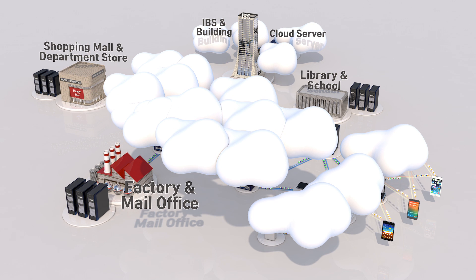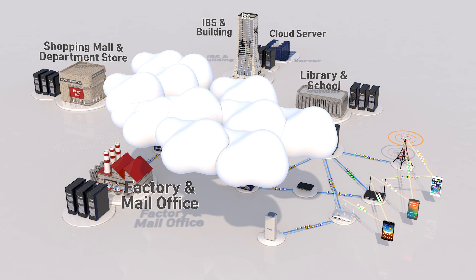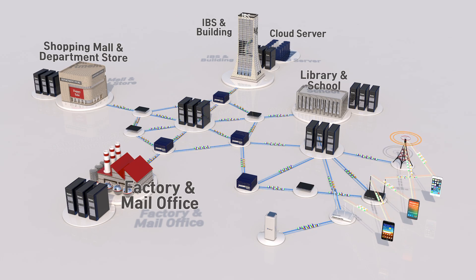With our smartphone, we can connect to everywhere the internet allows us to connect to. In addition, a lot of smartphone applications and services are supported from cloud servers. Taking a closer look, we can see that our smartphones connect to mobile communication base stations, Wi-Fi access points, and Bluetooth access points, and these base stations and access points are all connected to the internet.